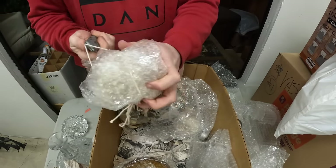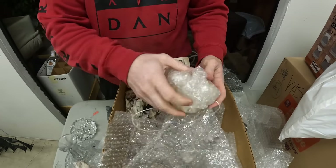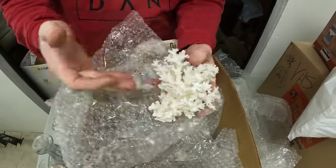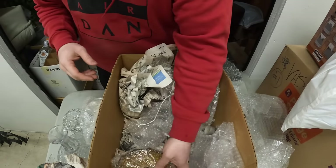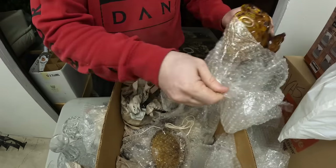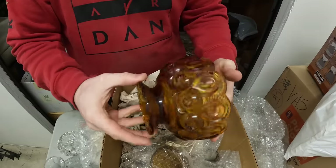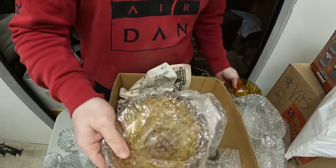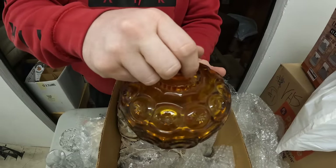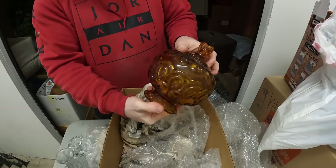They wrapped it nicely — you know they cared about their items when they wrapped it like this. Look at that — that's beautiful, no chips, nothing. We've got a whole set. It's a ball with a lid. This could be — is this Fenton? Viking glass? I don't see any markings. It's either Fenton or Viking glass — let me know in the comments. This is the top. This is such a beautiful piece — it's amber. No chips. That would look beautiful.